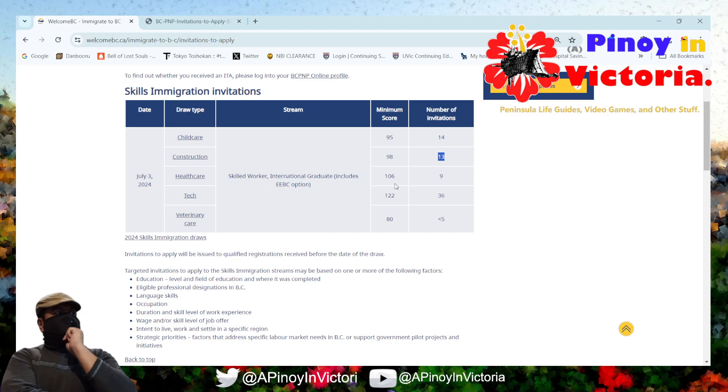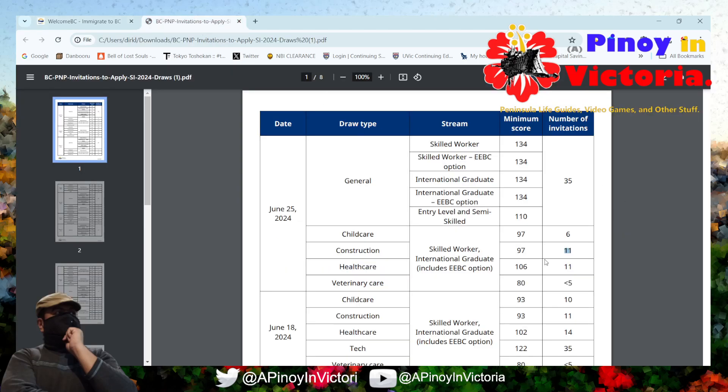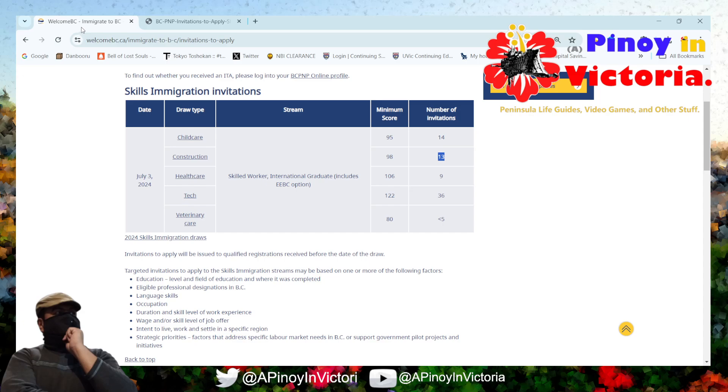Healthcare. The minimum score for the start of the month is 106 — at the end of last month it was still 106. The number of invitations, though, was 11, and the number of invitations dropped, which is not good.